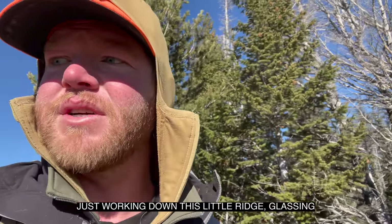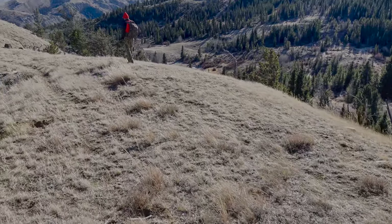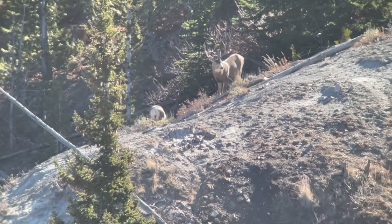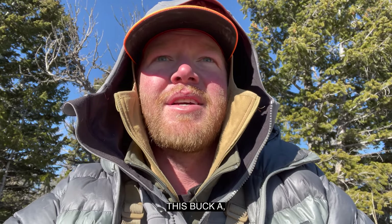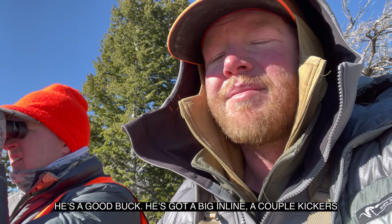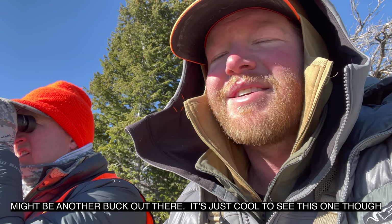We just got into where the buck was, working down this little ridge, glassing and slowly taking our time. We just got down here, working our way down the ridge. First we took a little snack break and then saw a doe stand up. A buck followed her out and then down into a little drain — she's like 350 yards out. He's a good buck. He's got a big in-line and a couple of kickers, so we're looking at him. Might be another buck out there, but it's just cool to see this one.